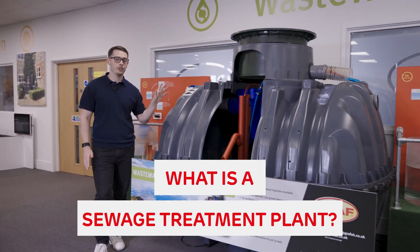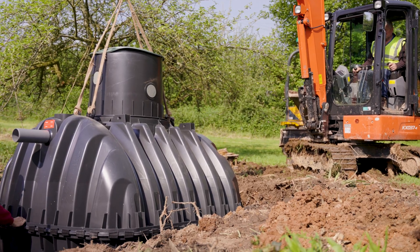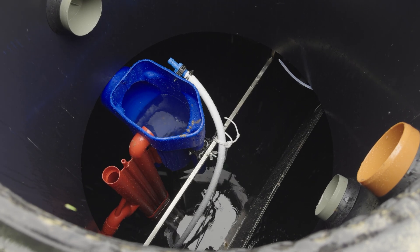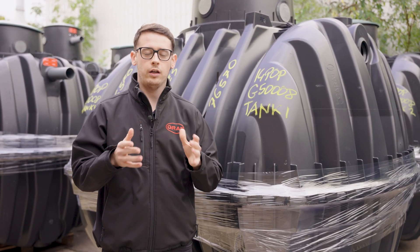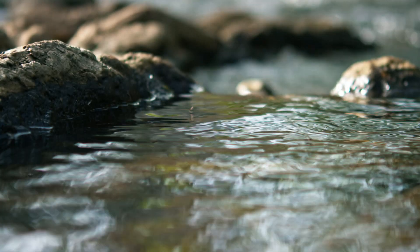First, let's define what one actually is. A packaged treatment plant is an underground system that takes the sewage from a property or development and, depending on the technology it uses, treats the waste to a point where it can be discharged into a drainage field or a flowing watercourse. Unlike old school septic tanks, they actually treat the waste to a point it can safely re-enter the water cycle.